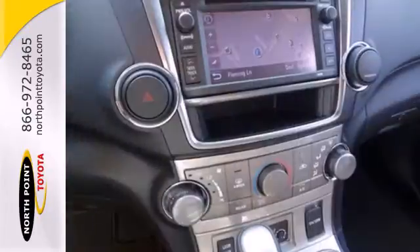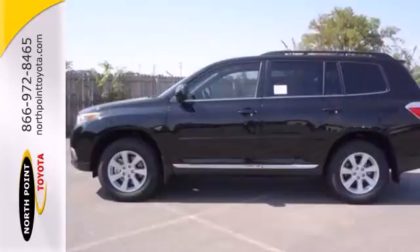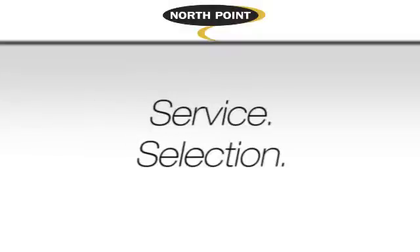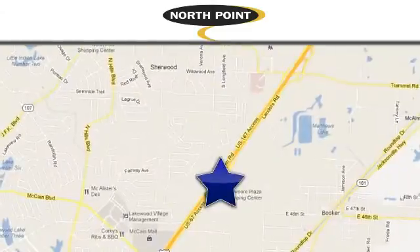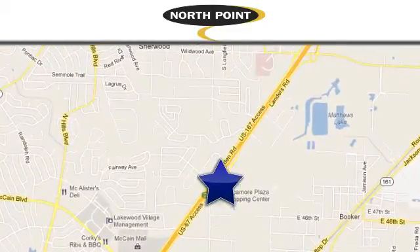Enjoy all the room this 2013 Highlander has to offer and bring your family in for a test drive today. Service, selection, value — only at North Point Toyota. Call or stop in today. We're conveniently located at 4336 Landers Road in North Little Rock, Arkansas.